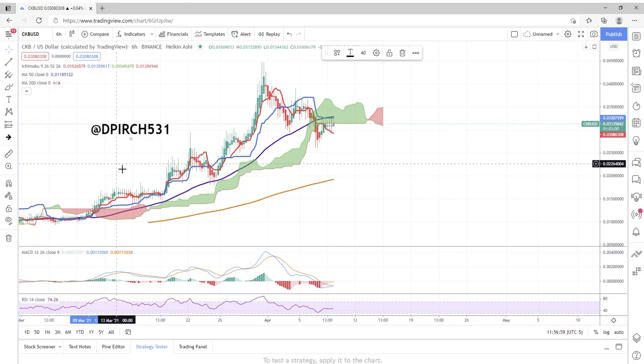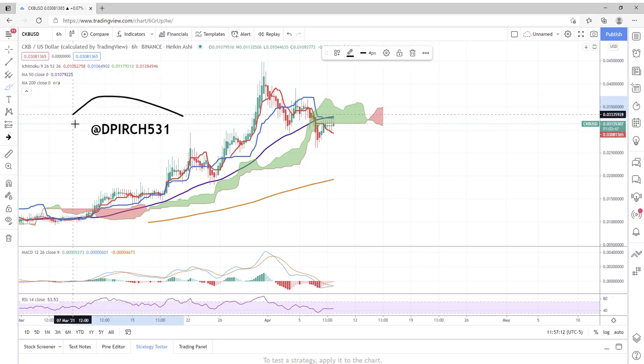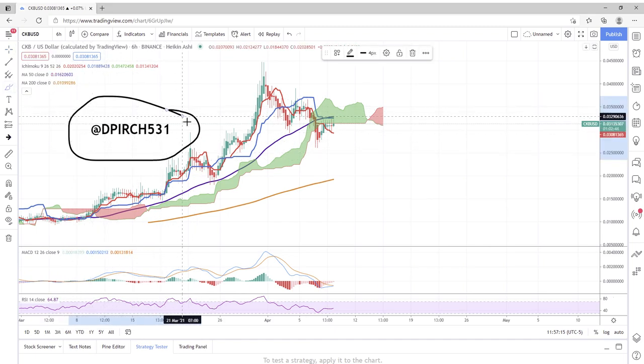Welcome everyone to the channel. Today we are looking at CKB once again on the six hour chart. It's April 9th, noon central time. Shoutout to d_perch531 on TikTok who says thanks for your videos, I'm learning a lot — hopefully one day I will be as good of a trader as you are. Thank you for the kind words.